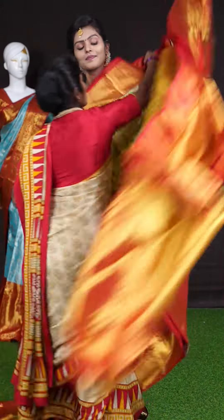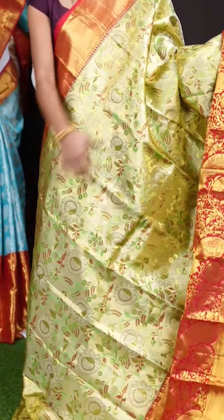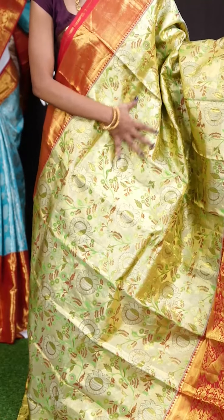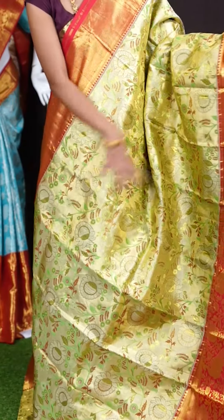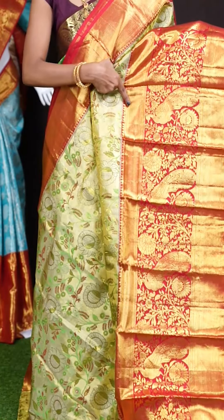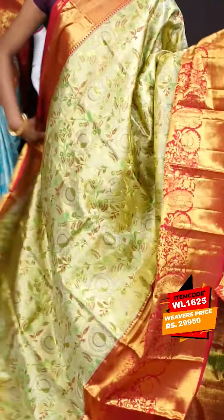Next saree. This one looks great — it's with greenish gold and red color combination. On the body have a look at the broad zari weaving with multi color Meena work all over — beautiful florals and leaves design. With a huge designer border in red color — it's a designer skirt border. This is a contrast brocade pallu. The blouse has got a zari brocade blouse with border. The item code is WL 1625 and the price is 29,950 rupees only.